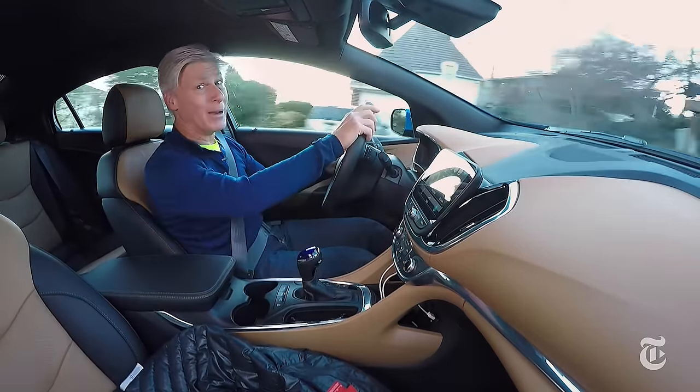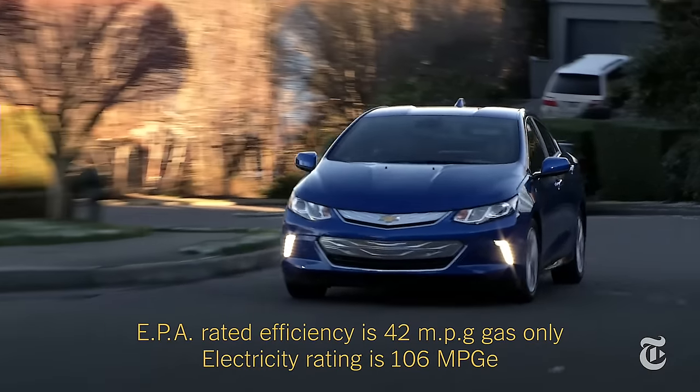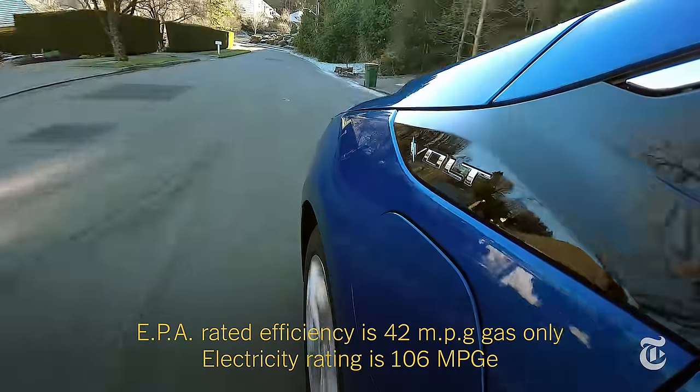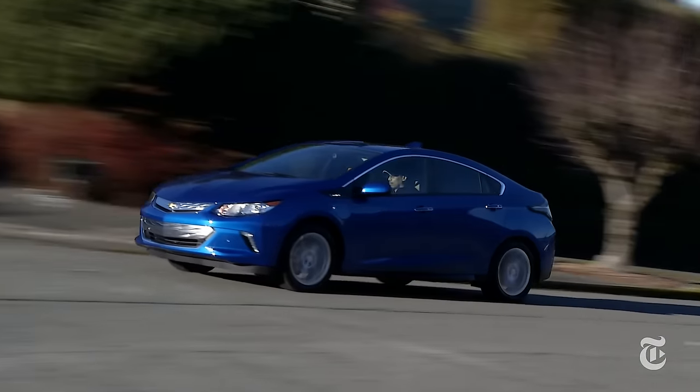My guess is that you can't hear it off my microphone. Guestimated gas fuel economy is about 40 miles per gallon if, for some reason, you never charge the Volt up. Occasionally, say on steep mountain grades, the gas engine directly powers the drive wheels because it's more efficient.